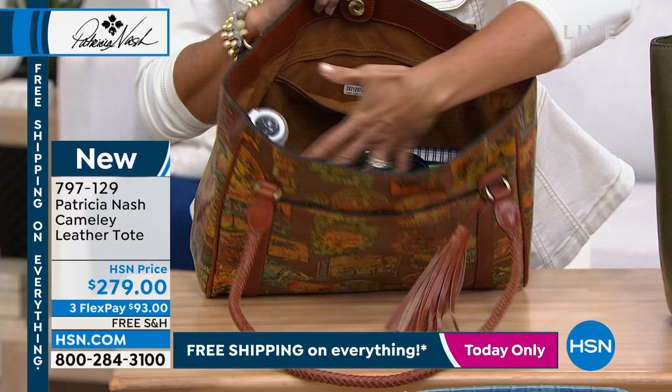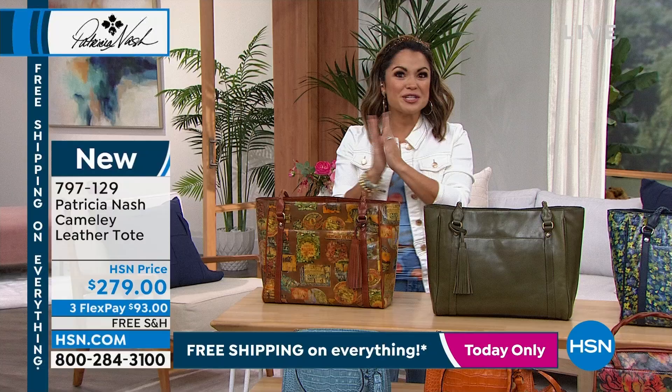Just keep in mind everything is free shipping today. So what a great deal, especially if you get that home on Flex Pay. I think that's such a great idea.